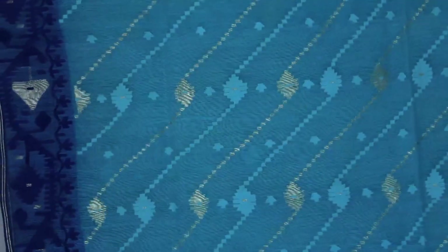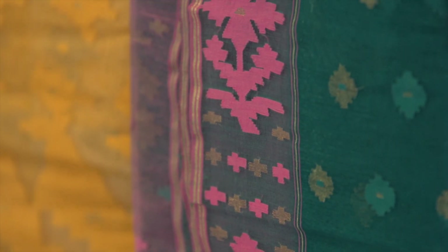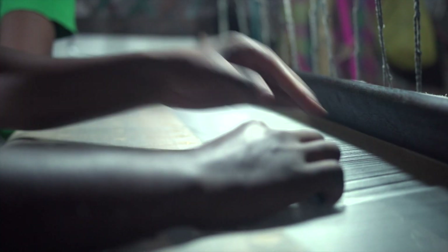Jamdani is a reflection of Bangladesh's rich heritage and tradition of textile. What makes this so unique is its aesthetics and hours of manual labor and craftsmanship of the weavers.